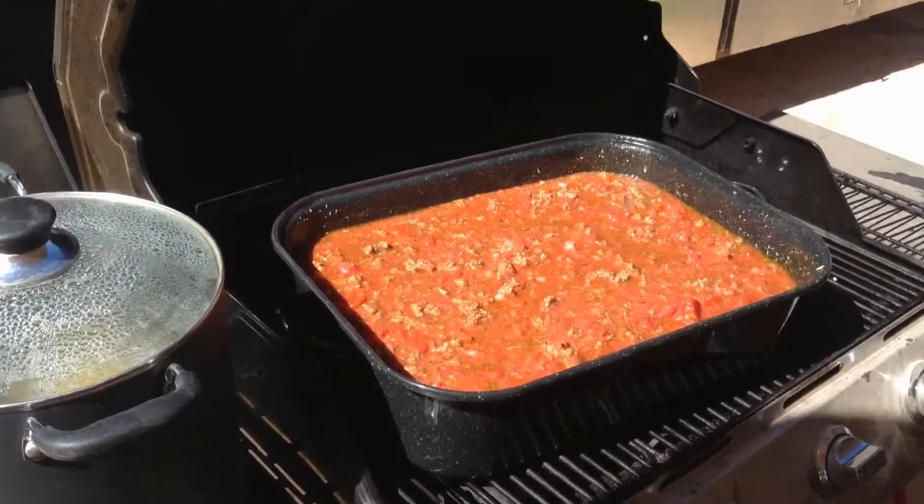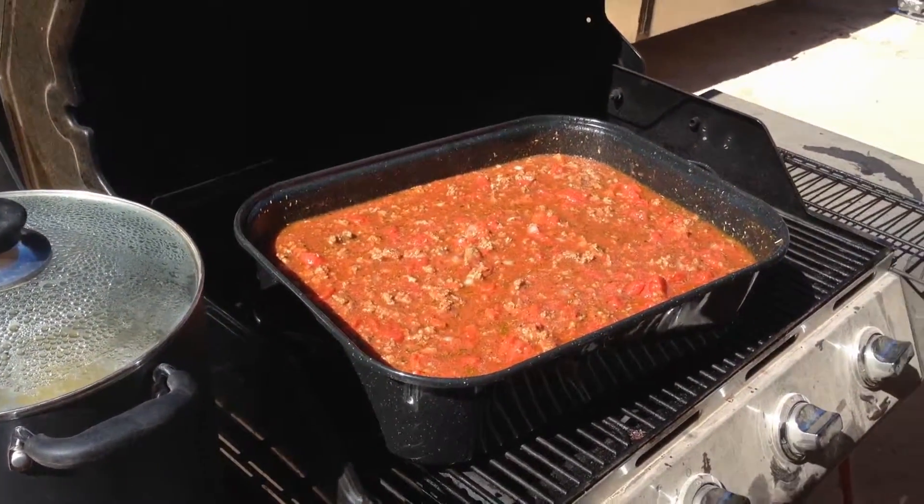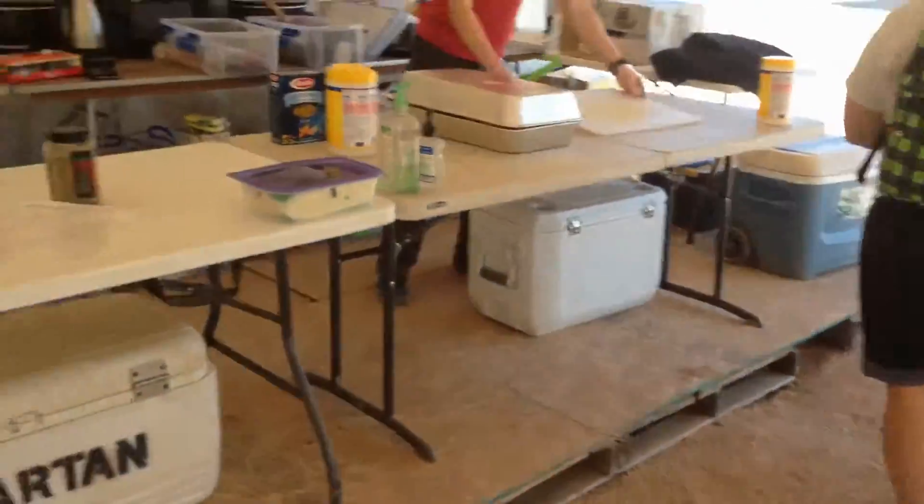Oh, it's good, doesn't it — chili. I was admiring the food.